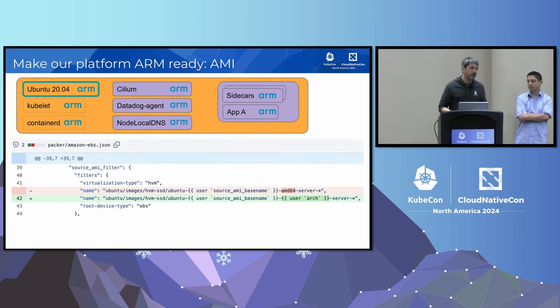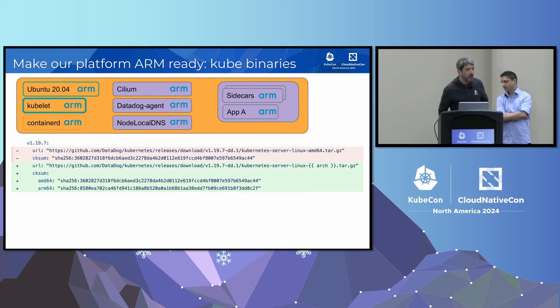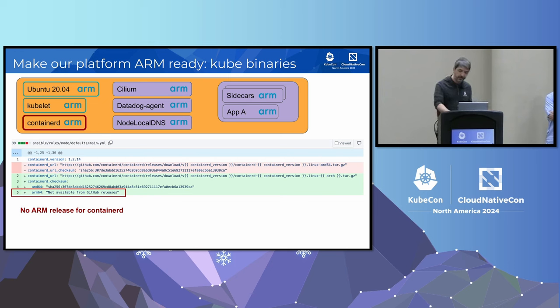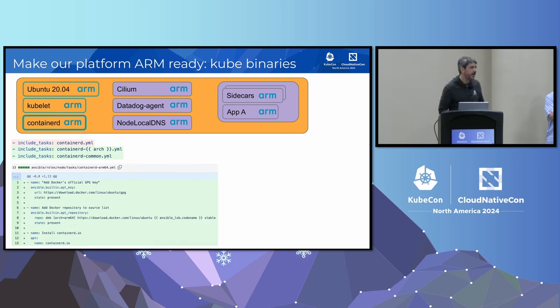The first thing we did was find a node OS supporting ARM — Ubuntu provided one. For Kubelet, it was very easy since all Kubernetes builds support multiple architectures. Containerd was our first surprise: we assumed it would be easy, but there was no ARM release for containerd at the time. Docker did provide a containerd package for ARM, so we just switched. Now, containerd also provides an ARM release.